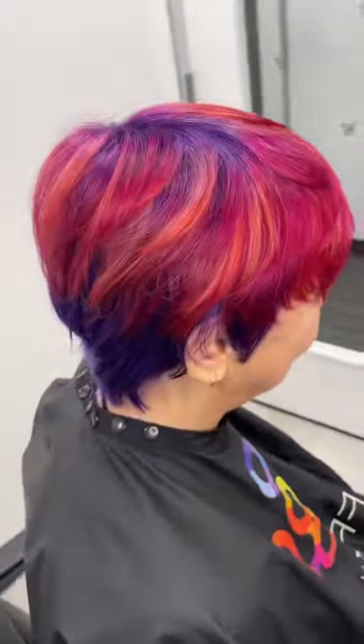We decided on doing a sunset color scheme with a purple base. Whenever I'm working with shorter hair, I like to have the same color as a base everywhere so that it looks more unified, rather than just the top of the hair looking one separate color from the bottom.